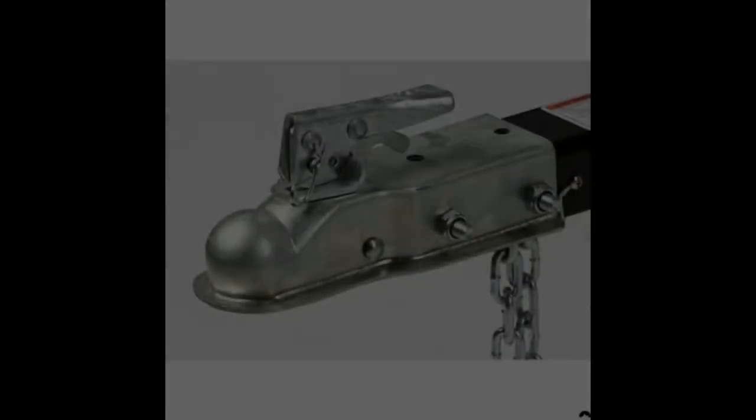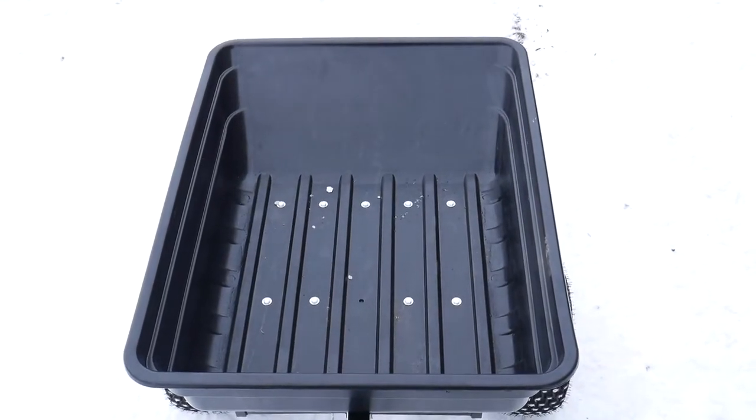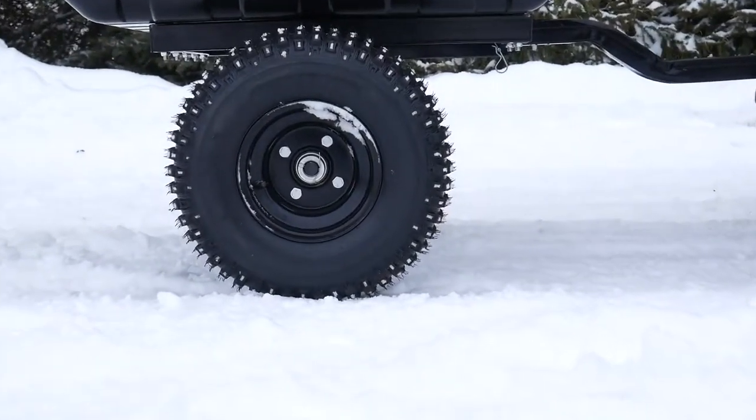It also features a 2-inch coupler attached to the wishbone tow bar that enables an amazing 19-inch ground clearance. The heavy-duty poly tub and durable frame all rolls smoothly on 18-inch off-road knobby flotation tires.